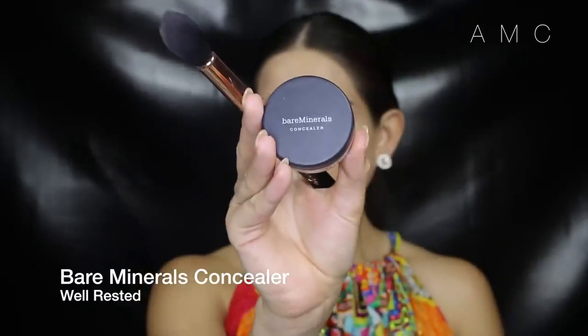I know powders can look cakey, especially in the day, but towards the end of this video I show you a little trick to avoid that look. I'm also taking a powder concealer in all the places I want to highlight — this really brightens up the face and also avoids creasing throughout the day, unlike certain liquids.